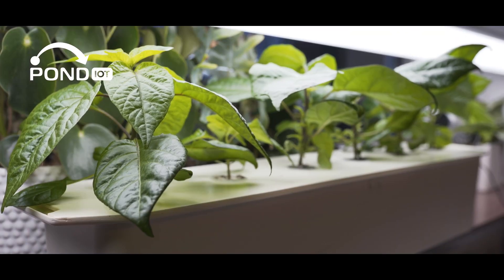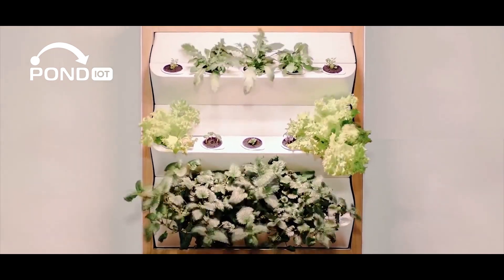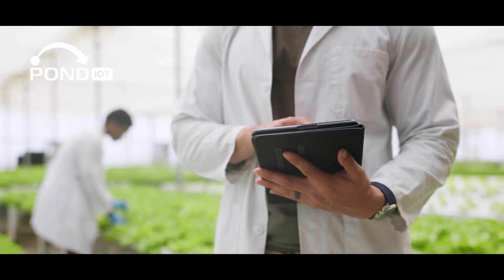Let's kick things off with the connected shop smart plant and flower monitor. If you ever forget to water your plants, this is for you. It keeps tabs on soil moisture, light levels, and even when it's time to fertilize, sending all the info right to your phone.